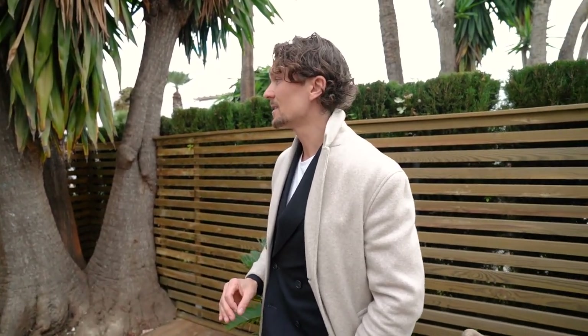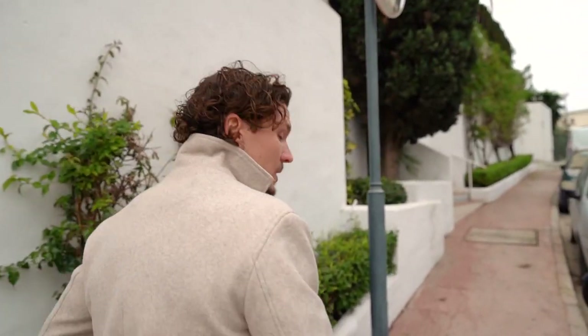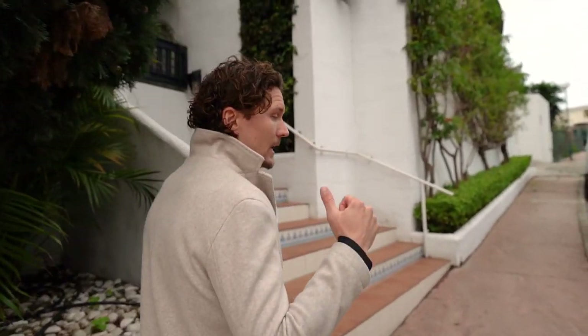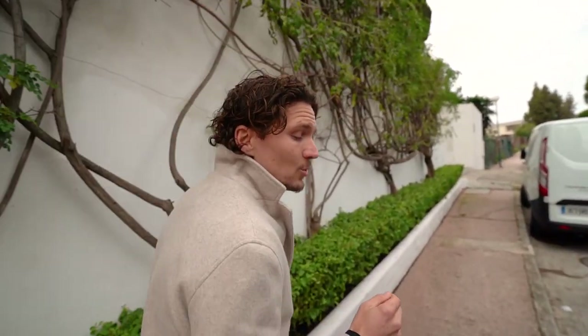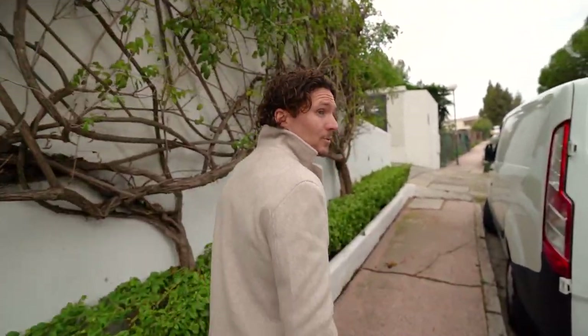We have the relaxation area and this super sexy outdoor shower right here. We're super happy about this project — it really turned out amazing. We're very happy with the finishes and excited for the buyers who will spend a lot of time here and create great memories. That was a quick tour of our Jardines ground floor apartment. We have pictures being taken right now, and we're going to go see two villas next.